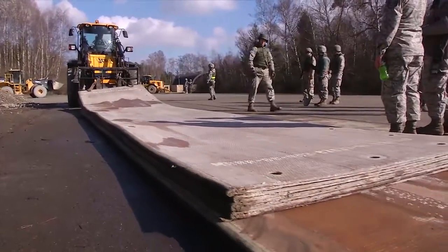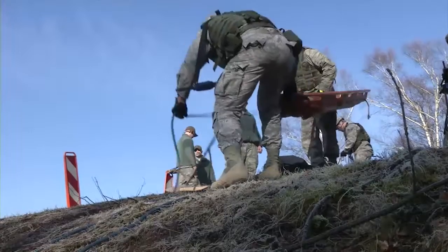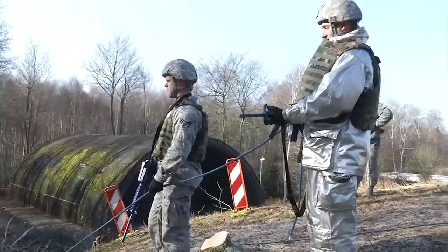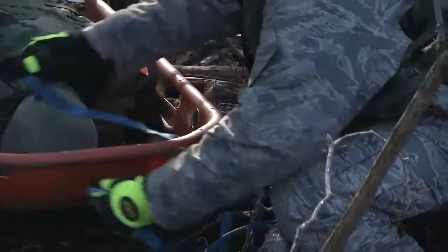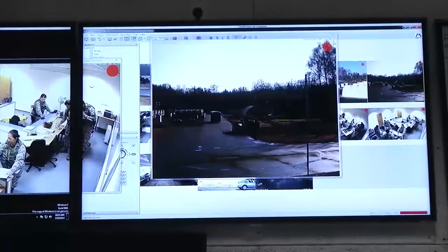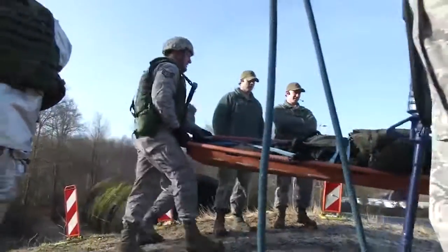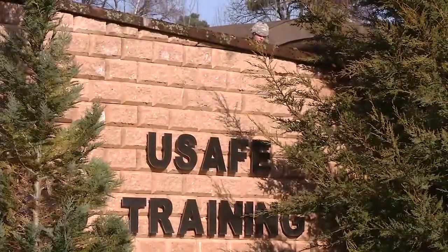Seven out of the eight days of the course are used for training, so in just a week's time these airmen become more capable of accomplishing the Air Force's global mission. With other units on Ramstein Air Base preparing for their own version of Silver Flag, the training seems to reflect the real-world recruiting motto for the Air Force. Although it may look like a movie, remember — it's not science fiction. Head first, head up. It's what we do every day. From Ramstein Air Base, I'm Staff Sergeant Javon Smith.